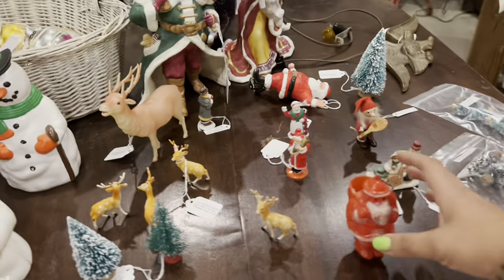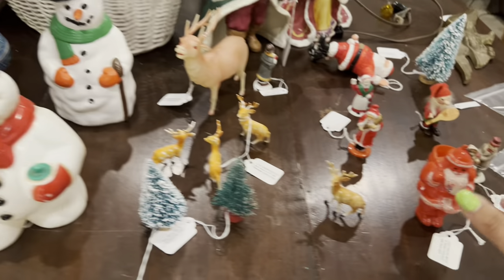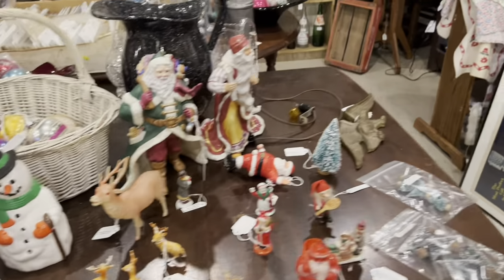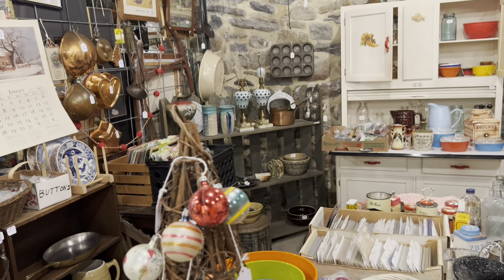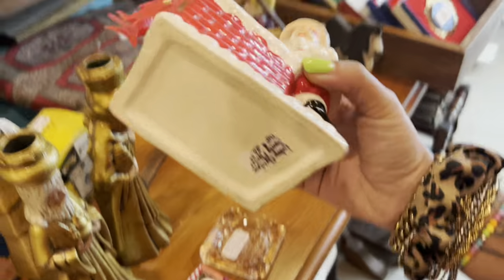More little Christmas doodads — $8, fair. But even though I'm looking at the prices on things that are more common, I still am holding out for more unique items. I do love those coin dot lamps in the back there, though. It's one of the Santa Claus on chimney planters — these sell super quick for me.